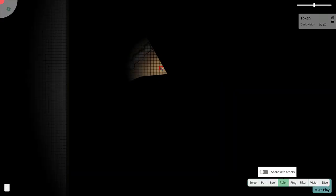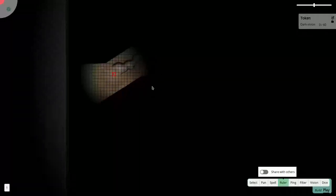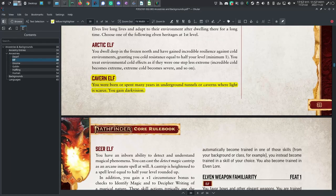Dark vision. In 5th edition, you get dark vision up to 60 feet, the same as with dwarves. In Pathfinder 2, Elves get low-light vision, which is the ability to treat dim light as if it was bright light. Elves cannot see in complete darkness innately. You can choose the cavern elf heritage to make up for that, but by default, you don't get that in Pathfinder 2.